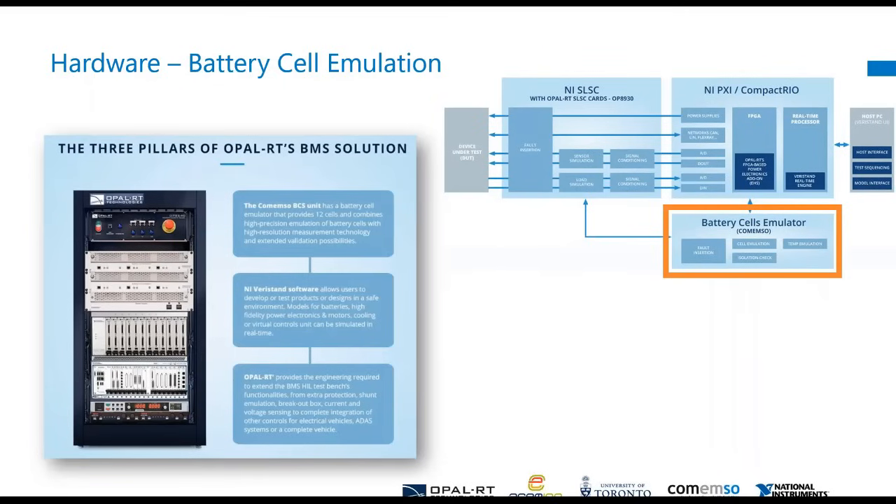The last piece of the puzzle is the battery cell emulation. We do need a high amount of precision and unique cell-by-cell characteristics, and that's where Camemso comes in.